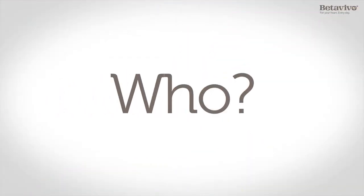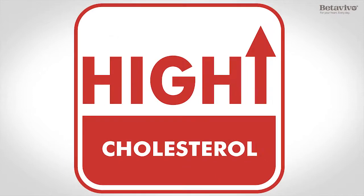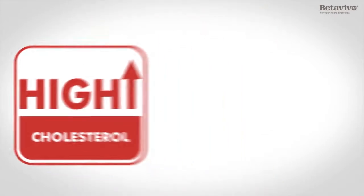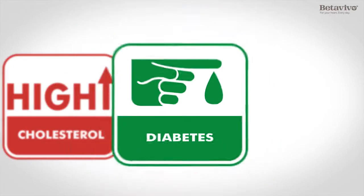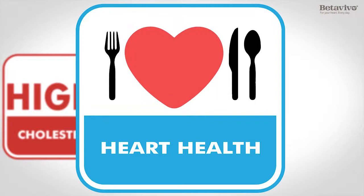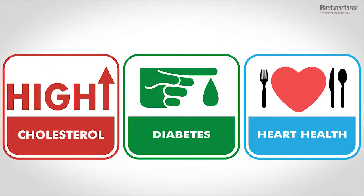So, who should eat Beta Vivo? People with higher cholesterol levels than recommended. Diabetics or pre-diabetics, for both cholesterol and blood sugar control. And anyone that wants to control cholesterol and blood sugar, or simply wants a heart-healthy breakfast rich in fiber and protein.